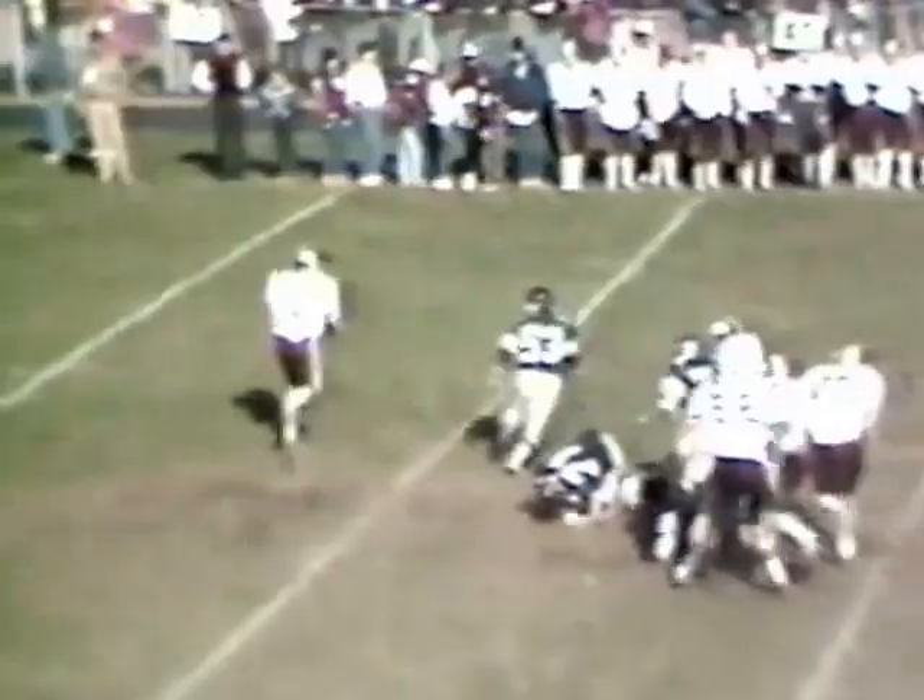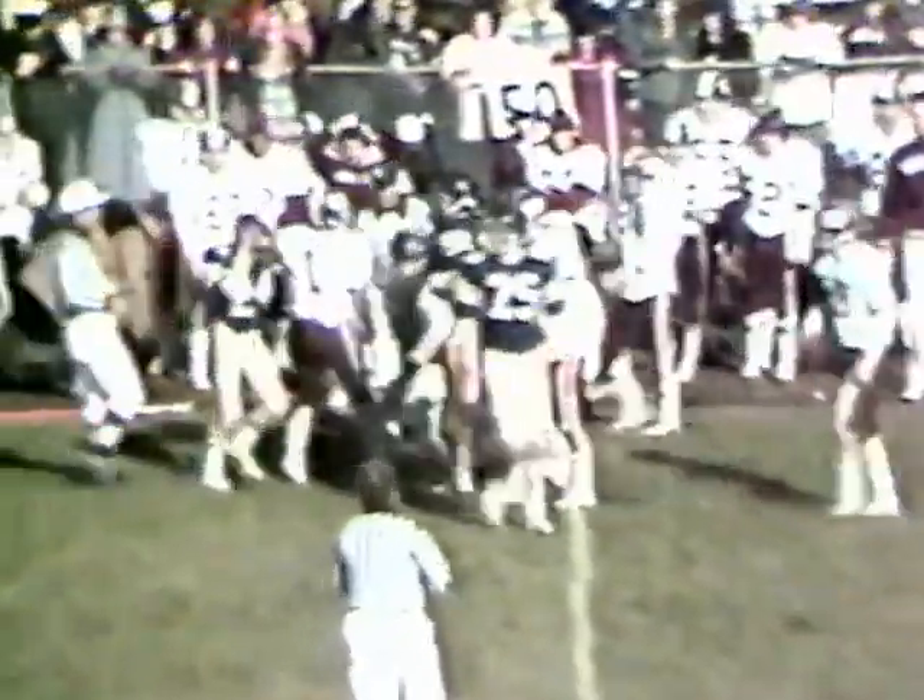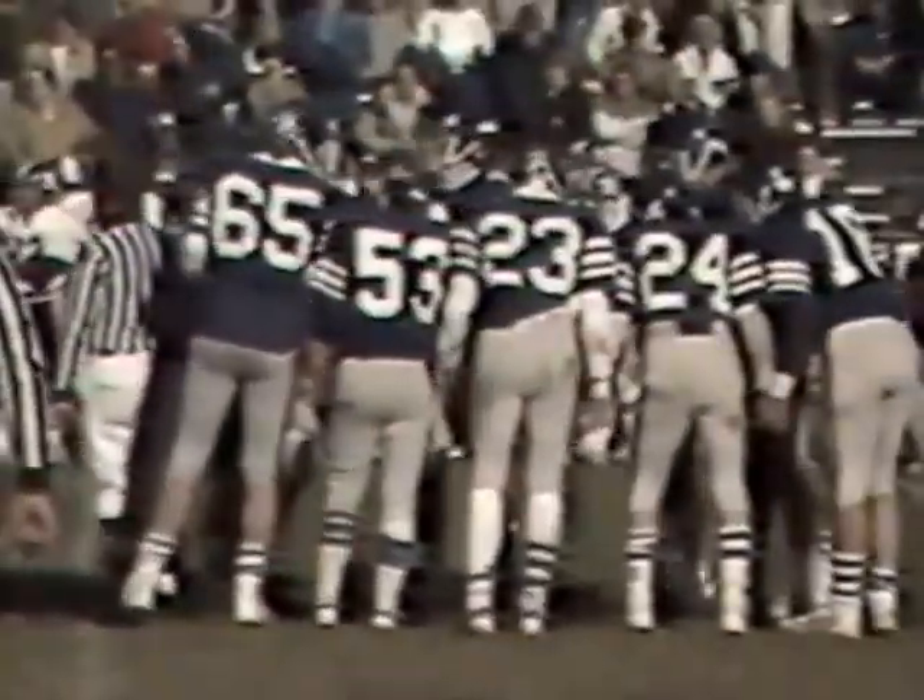Two-minute drill now. 47-yard line — Murray to throw, rolling out, being pressured. He could not get out of bounds, close to midfield. Dave LaPorta on the hit, lifted him up on that play. Brian Nazarenko forced Murray out of the pocket. Gain of two, it'll be second down and eight from the 49.